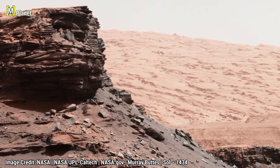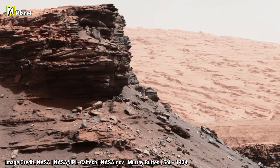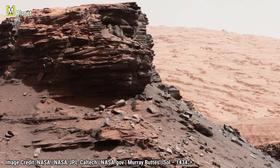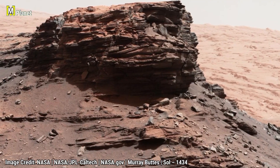Friends, today we are going to explore Mars through three stunning panoramas captured by NASA's rovers. You will see towering mesas, mysteries, geology and even a crater the size of a football field.